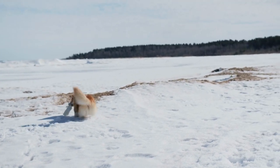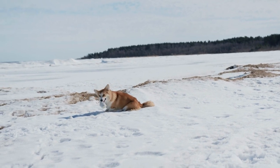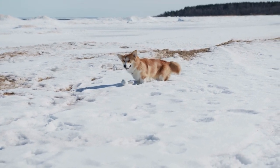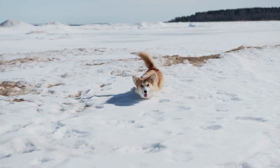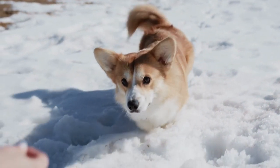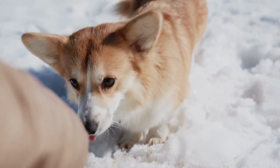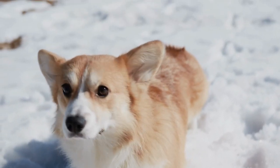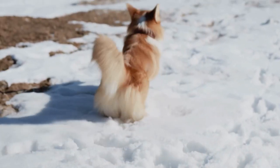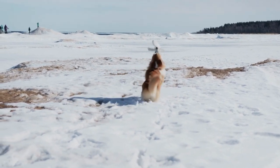As with all breeds, early socialization and puppy training classes are strongly recommended. Gently exposing the puppy to a wide variety of people, places, and situations between the ages of seven weeks and four months will help him develop into a well-adjusted, well-mannered adult. Pembrokes often have a mind of their own, but they are energetic, willing, and highly intelligent partners who respond well to training. Positive, reward-based training works best with this sensitive breed.